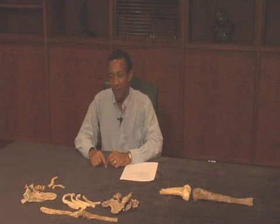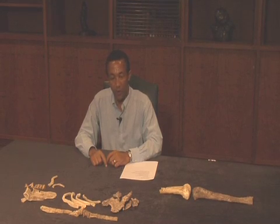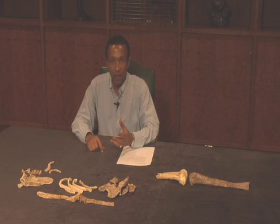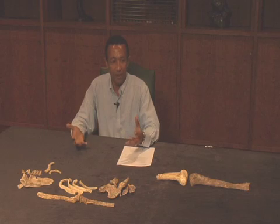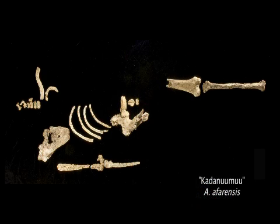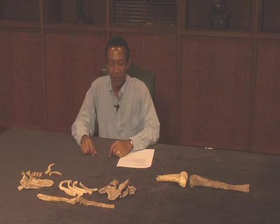We nicknamed this specimen Kadhanumu, which is a phrase taken from the Afar language, the language of the people we work with in the Afar region. It's composed of two Afar words, Kadha and Numu, meaning big and guy or man. That's to reflect the size of this individual because what we had known from Lucy before is that she is such a tiny female individual. Compared to this huge individual, we think he deserves a nickname, big guy, which is Kadhanumu.